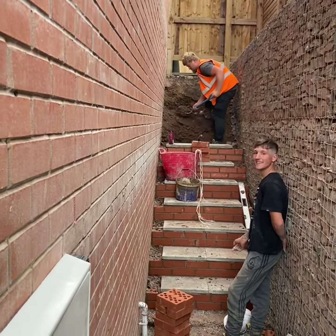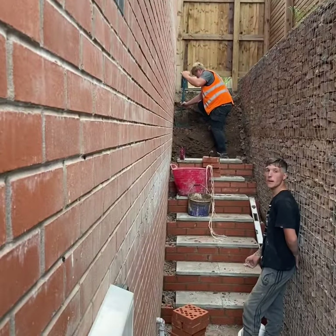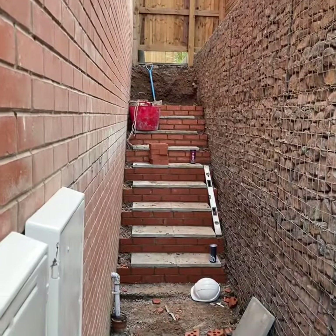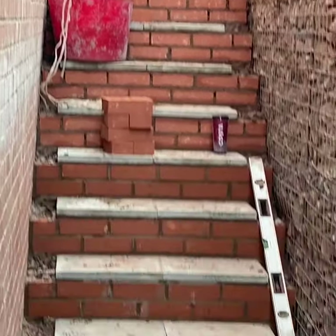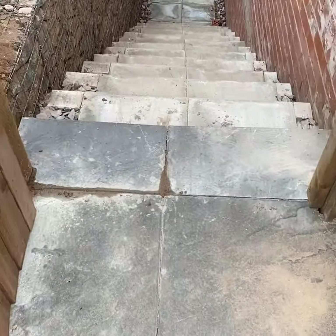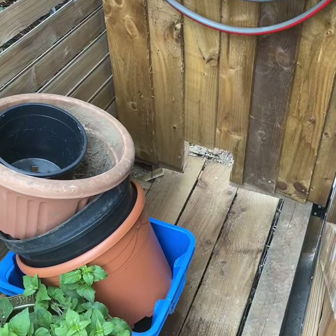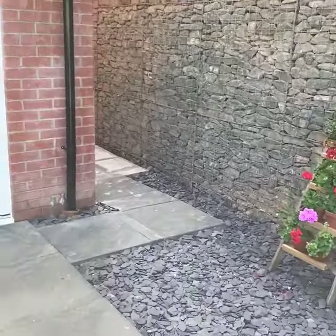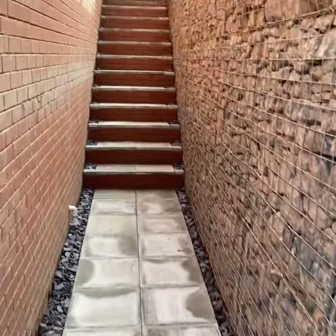A bit more progress. Aaron working hard and Ben doing nothing at all. I'm thinking about a lot of woodworking.